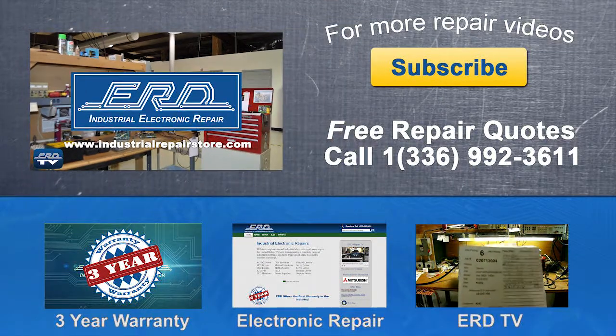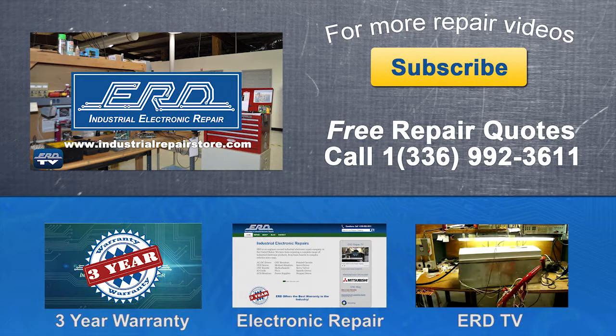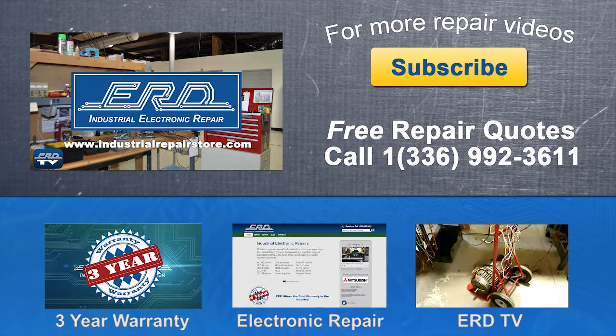Thanks for watching ERD TV. We repair a wide variety of industrial electronic equipment backed by our three-year warranty. If you have any questions, please contact us by phone or visit us on the web at www.industrialrepairstore.com.